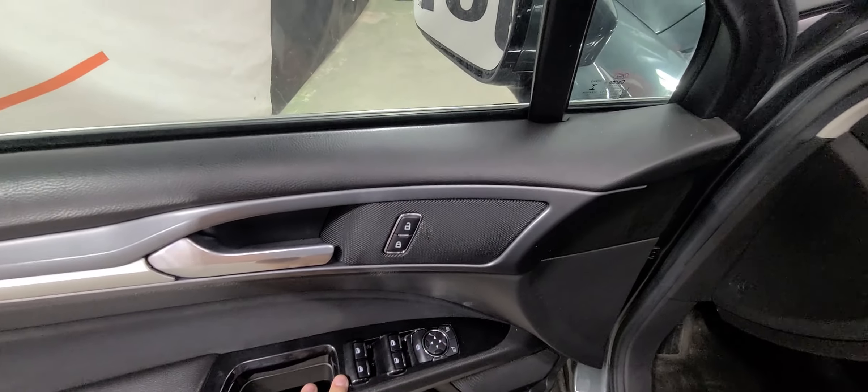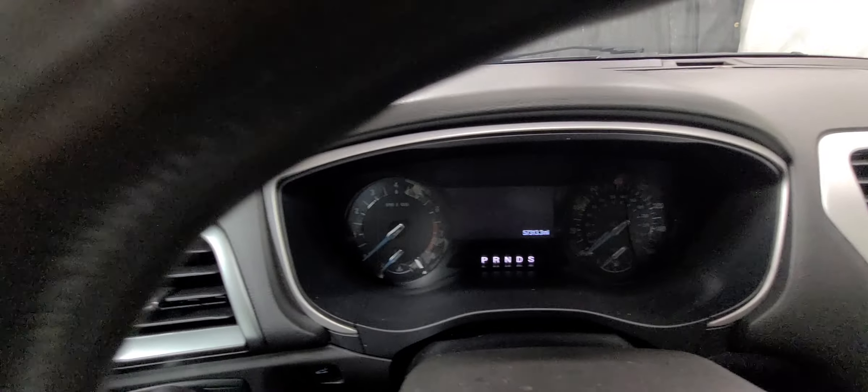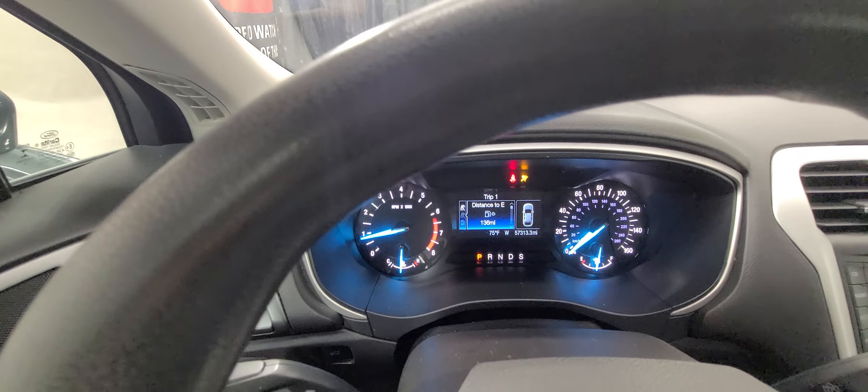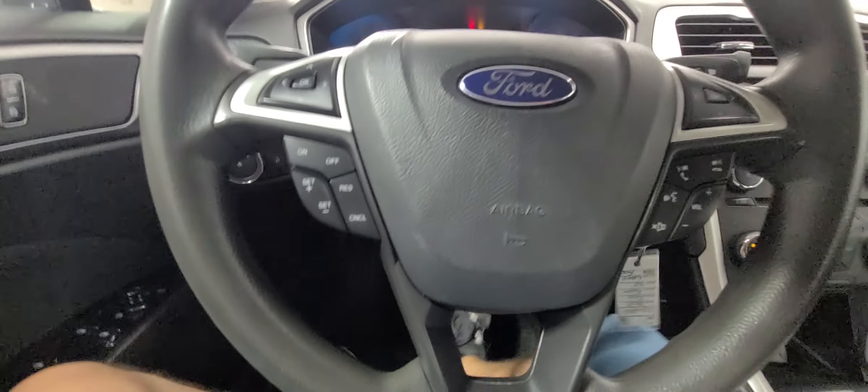Really nice design by Ford. Fusions are one of my favorites as far as sedans go — power windows, power mirrors, power door locks, power driver seat. 57,313 is the exact miles as of today. No dummy lights or indicator lights on the dash.